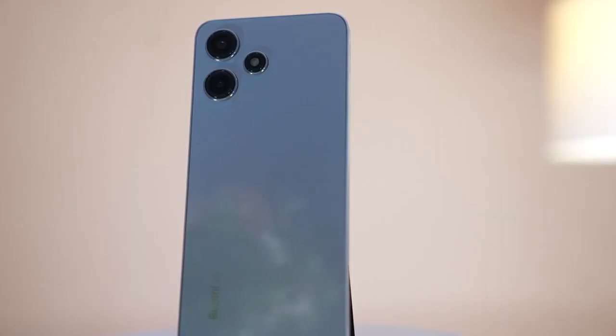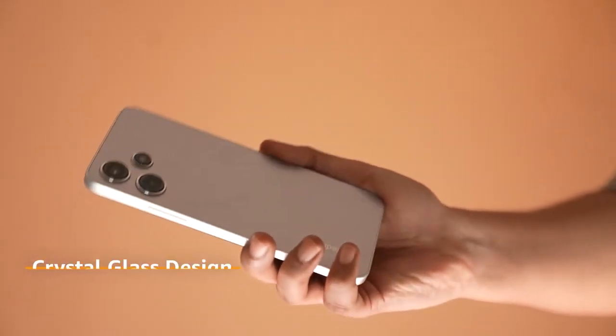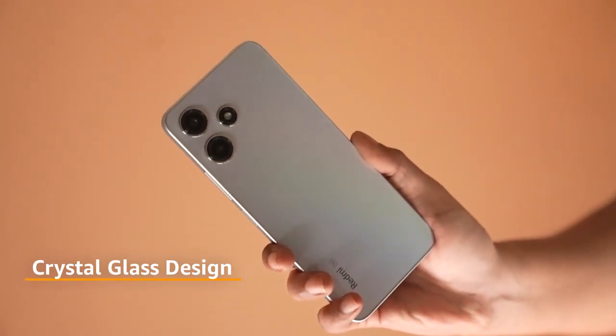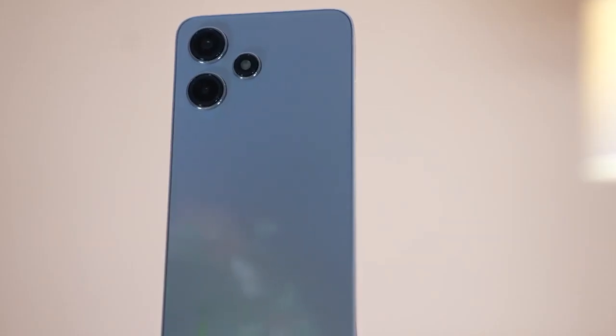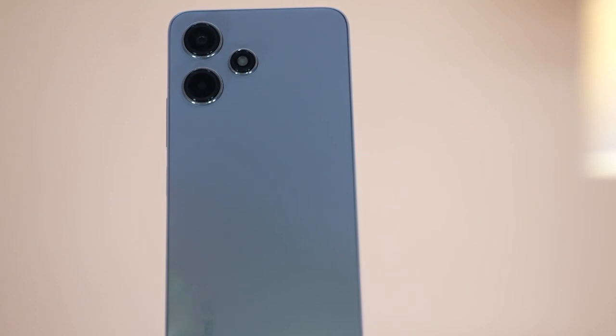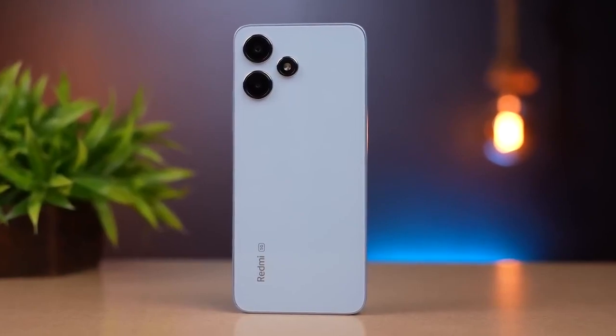Now, let's talk about one of the standout features of Redmi 12 5G — its design. Feast your eyes on the crystal glass design with an infinite camera deco, which gives the smartphone an ultra-premium look. The phone comes with a glass back with Corning Gorilla Glass protection. It's not just a smartphone, it's a work of art that you can carry in your pocket.